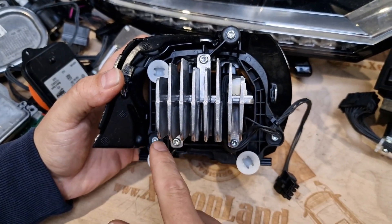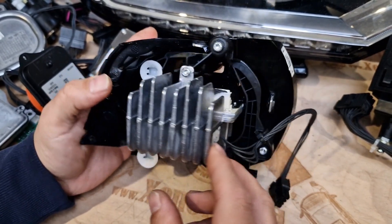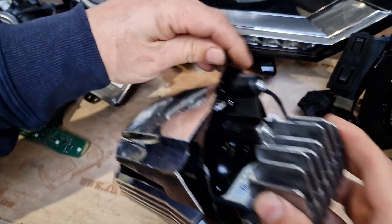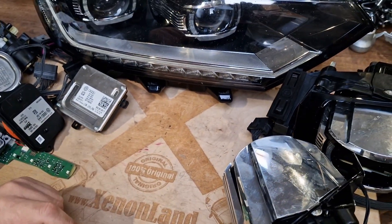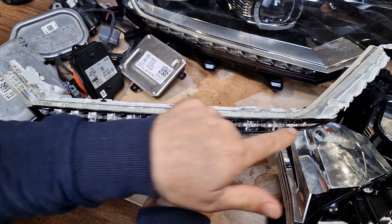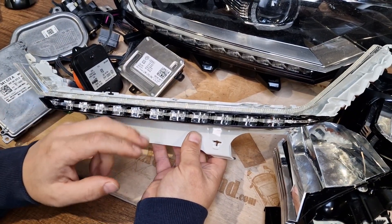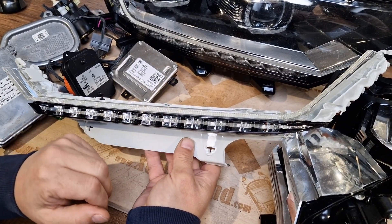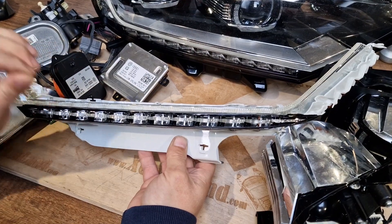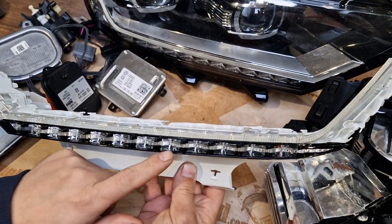This LED module — Volkswagen calls it an LED module — is also replaceable. If you get a faulty LED circuit, you can replace it. You also have a daytime running light strip, and underneath you have an indicator strip. Both of them are LED type. Unfortunately, if one of these LED bulbs gets faulty, then the whole strip fails and you have to replace the entire strip — you cannot replace just one. These are in chain mode. The white one is the daytime running light and the lower one is the indicator.